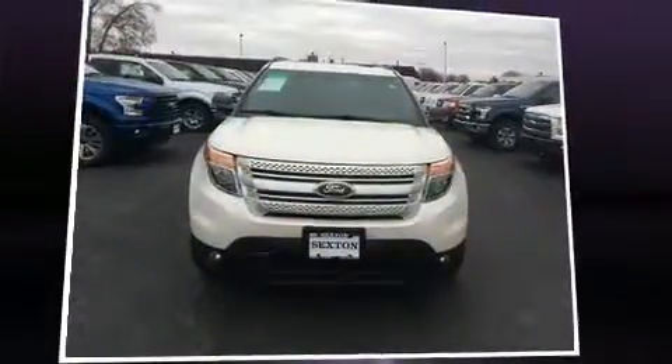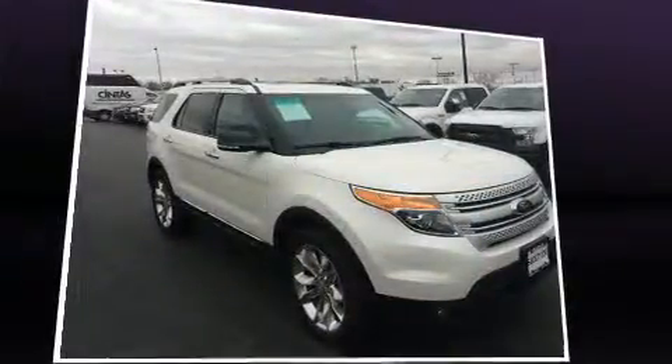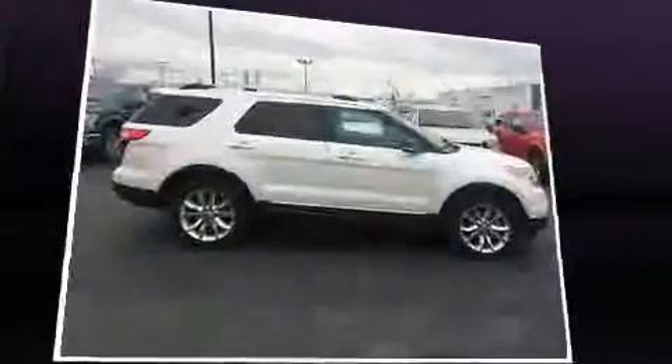Sensibility and practicality define the 2015 Ford Explorer. With less than 20,000 miles on the odometer, this four-door sport utility vehicle prioritizes comfort, safety, and convenience.